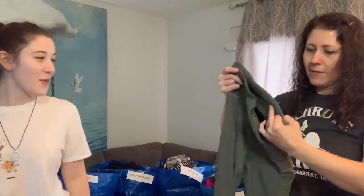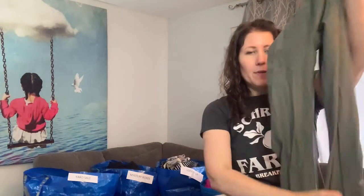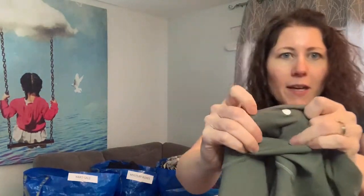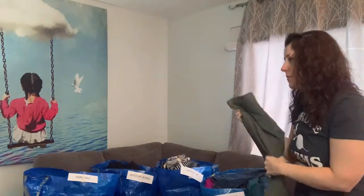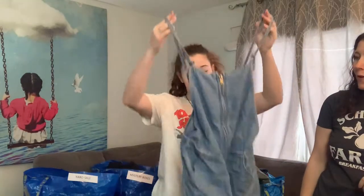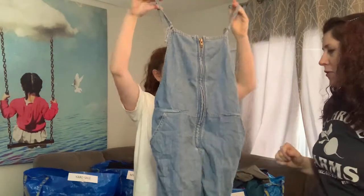These are Lululemon leggings — there's the logo symbol on the pants too. Size 6, and it has all the tiny little numbers so I can look up the style name. I will sell those for sure. Then there's a Free People piece, size small — a few people want these and they'll probably sell really fast. We will sell that on Poshmark.